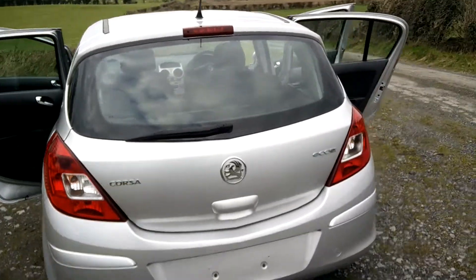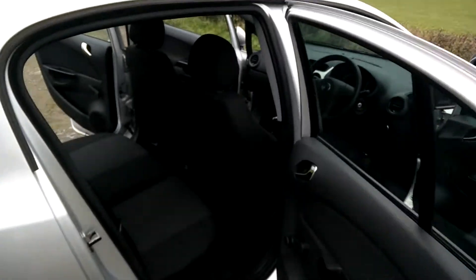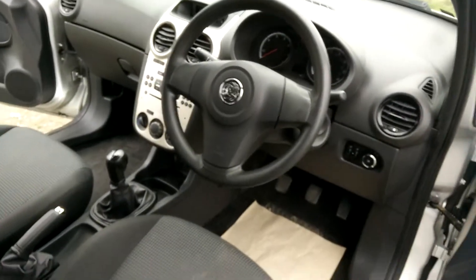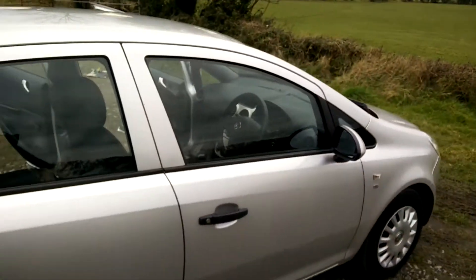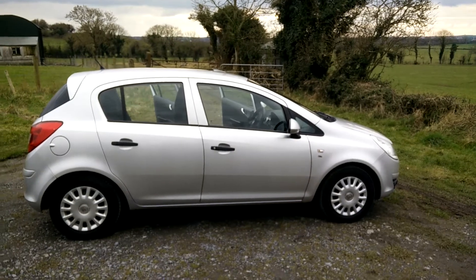It's an Ecoflex, 200 tax, great little car these, great in diesel, nice specification, very clean, very tidy as you can see and sold to you right and proper.